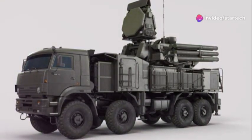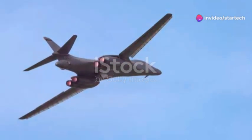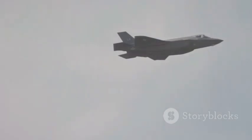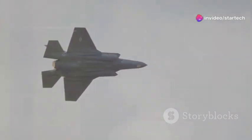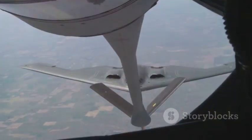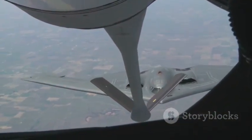As technology continues to advance, the B-1B Lancer will undoubtedly undergo further transformations. Future upgrades may include integration with unmanned systems, advanced stealth features, and even more sophisticated sensors and weapons. These enhancements will ensure that the B-1B Lancer remains a cutting-edge platform capable of meeting the challenges of tomorrow's battlefields, ensuring its place as a vital component of American airpower for decades to come. The B-1B Lancer's legacy is one of continuous improvement and adaptation, reflecting the spirit of innovation that drives the United States Air Force. As we look to the future, the B-1B Lancer will continue to soar, embodying the strength and determination of American air power.